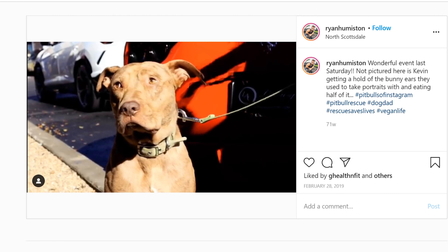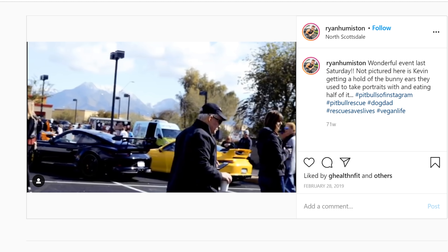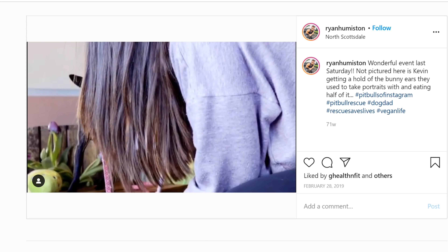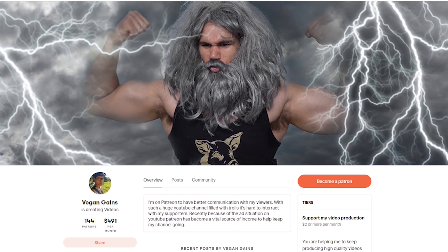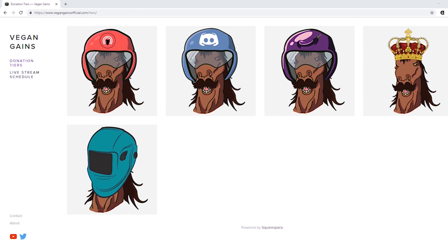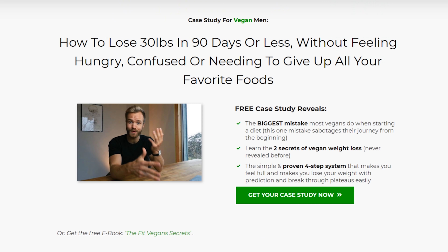Ryan says: 'A lot of people use the trap bar deadlift as a crutch because they can't do regular deadlifts, and to me that's not acceptable. It's an indication that you're probably not even doing trap bar deadlifts correctly, because there's a similar form involved—it's just how you load your hips. You're going to have to go back to basics, ditch the trap bar for a while, go back to regular straight bar deadlifts, figure that form out, because it's going to increase your squat form and make you an overall better lifter.'